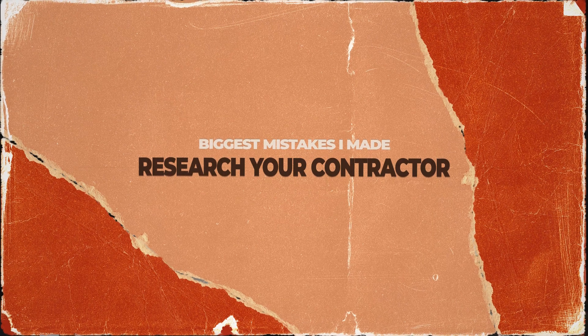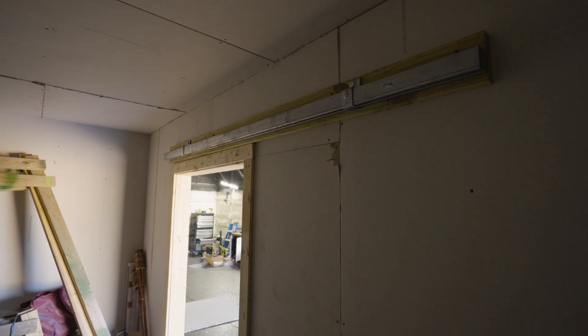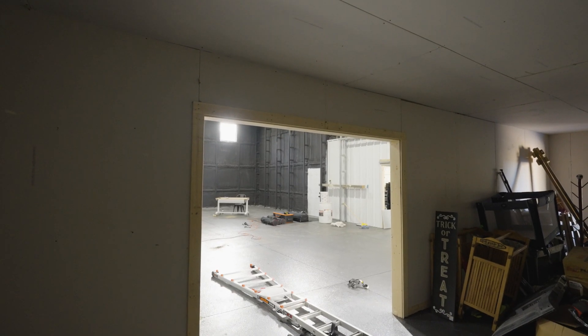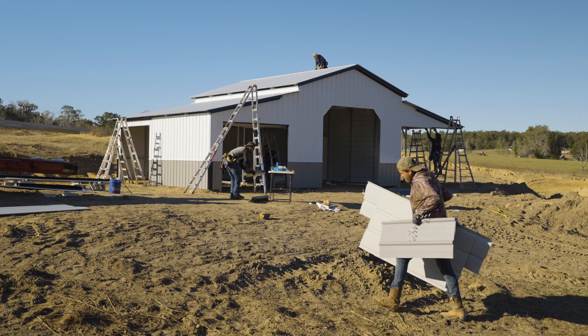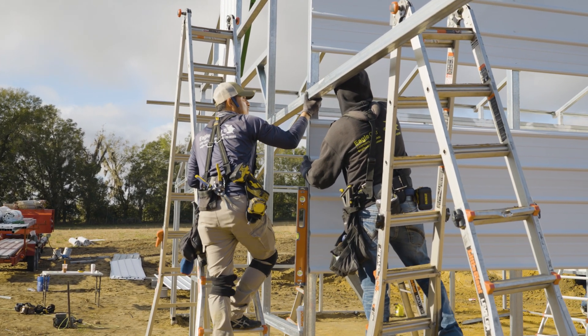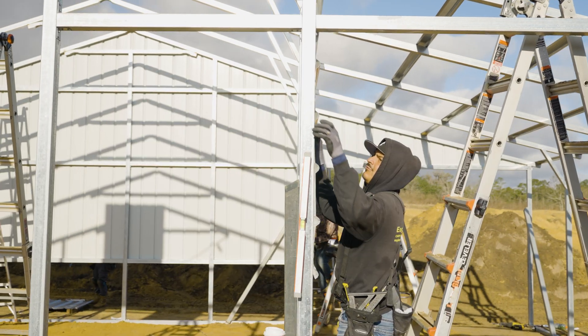Hiring the wrong contractor to do any type of woodwork or interior work in your metal building is a big mistake. Your building is installed, everything looks great, and then you want to do a loft or a race room — you don't want to hire the wrong guy. Make sure you do your due diligence: see work they've done, see projects they've worked on, and check their reviews to make sure they're a legitimate business.